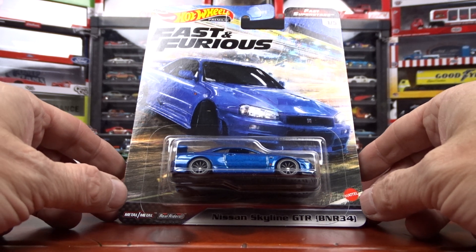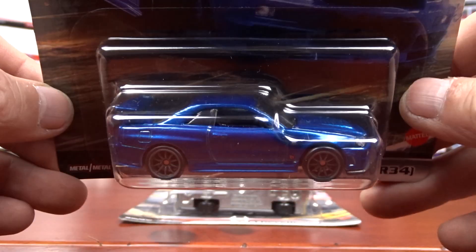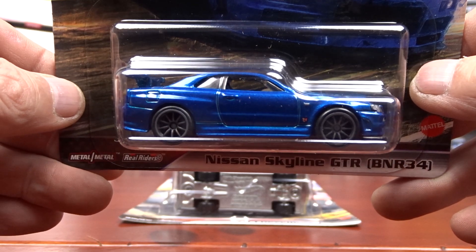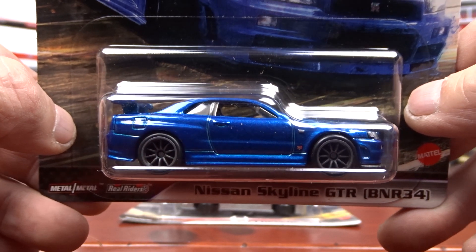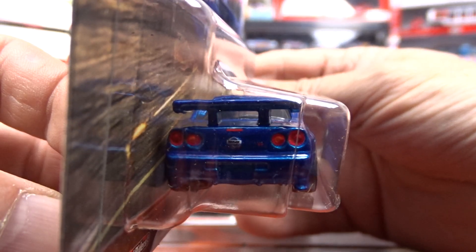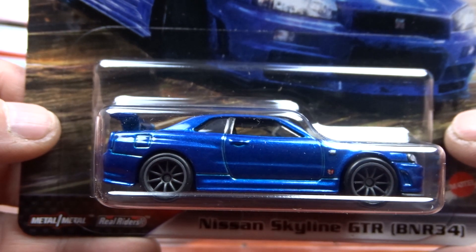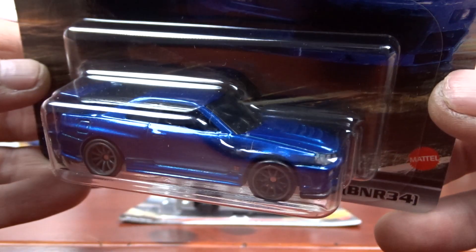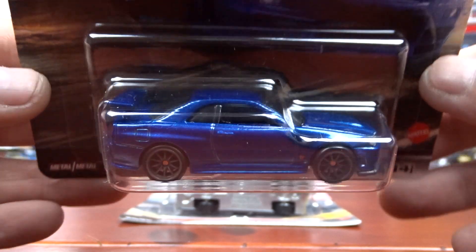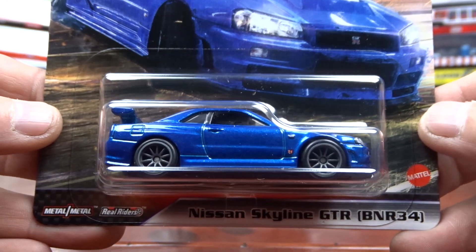First one is a Nissan Skyline, which seems to be a pretty hot thing right now. I'm not much into these things but it seems like everybody else is pretty hot for them. This is a pretty nice car. Not too bad. This set they put some old school muscle in it too, which is kind of nice. That's the Nissan anyways.